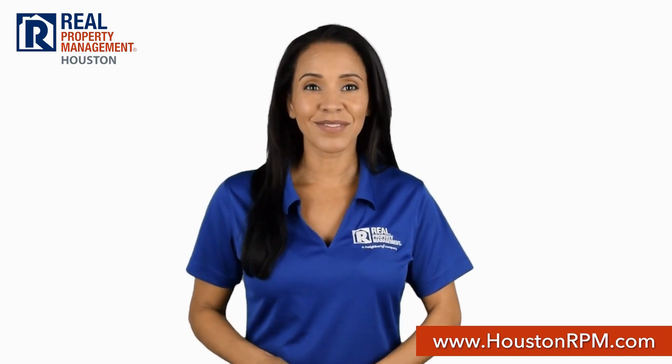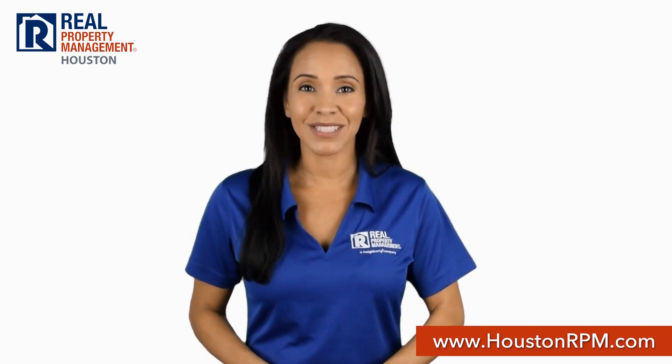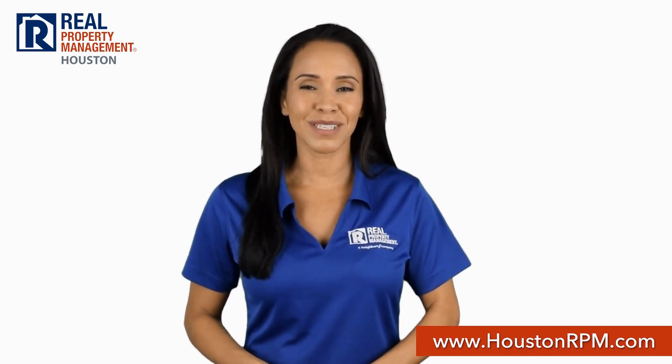If that's not convenient enough, you can also pay your rent, see statements, and submit maintenance requests through our tenant portal. Get started today and become a part of the Real Property Management Houston family.